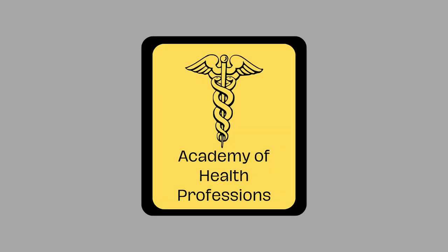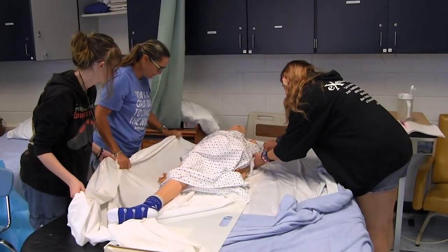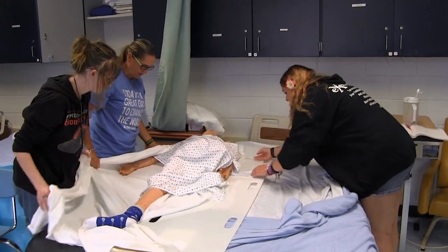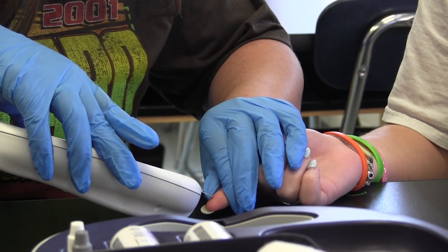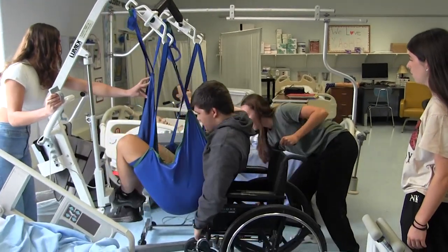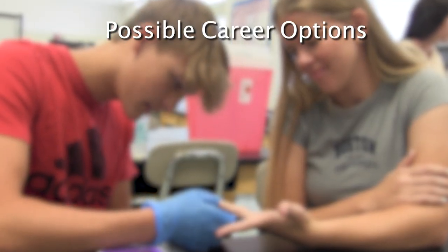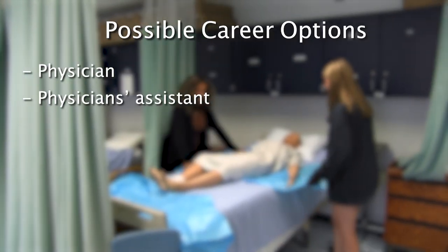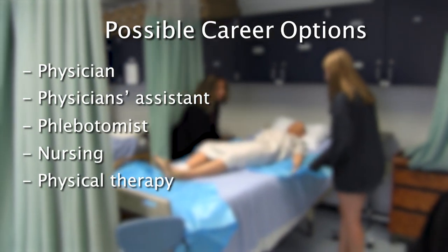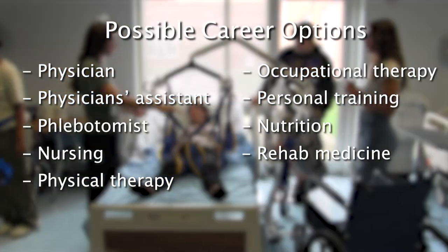Don't forget to drive by our three-year program — the Academy of Health Professions. A variety of skills and knowledge necessary in the healthcare field will be taught, including anatomy and physiology. This program provides students with classroom instruction, labs, and clinical experiences. Students can earn entry-level certifications for healthcare careers, such as phlebotomist and certified nursing assistant. Students who complete this course may go on to a two- or four-year college to study careers such as physician, physician's assistant, phlebotomist, nursing, physical therapy, occupational therapy, personal training, nutrition, rehab medicine, and veterinary science.